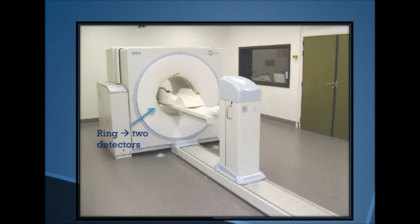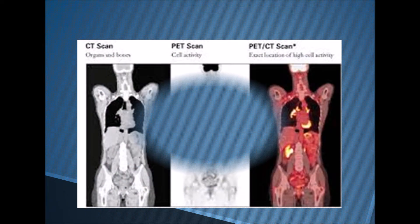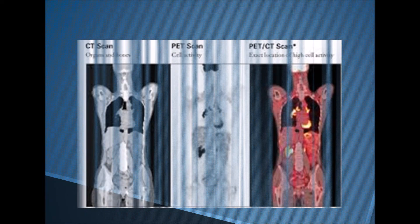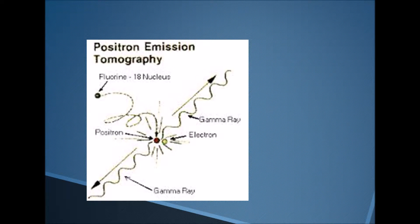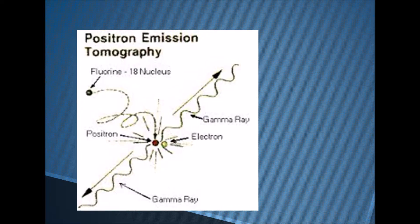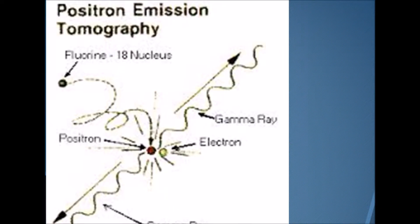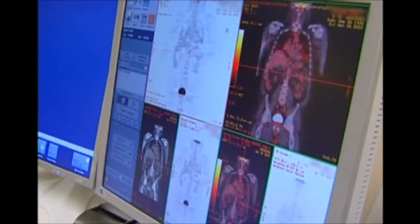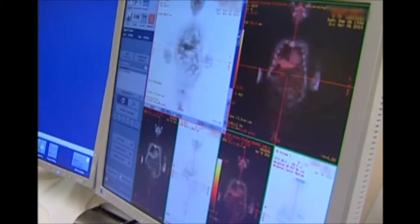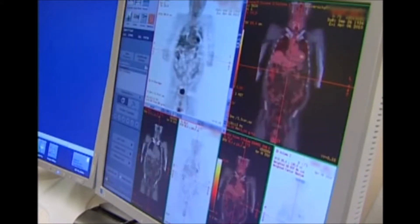The information gathered from the scans is used to detect a range of problems within the body, most commonly cancers and heart diseases. F18 is used as it has a very short half-life of 109.8 minutes. The PET radioisotope releases positively charged electrons in the decay process. Through electromagnetic radiation, particles are formed which travel in opposite directions. The two detectors then collect the information and create 2D and 3D images that display the functions of tissues and organs in the body.